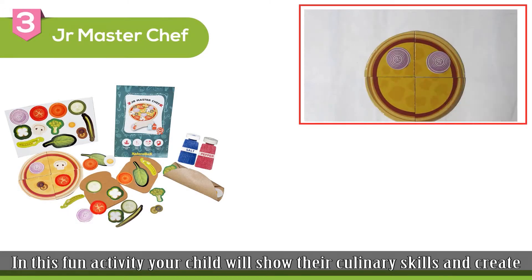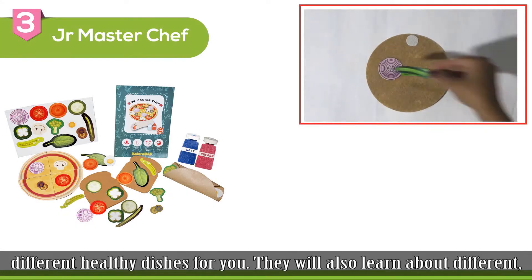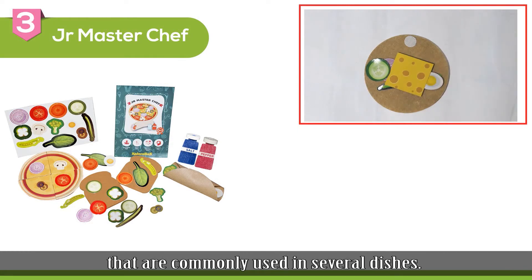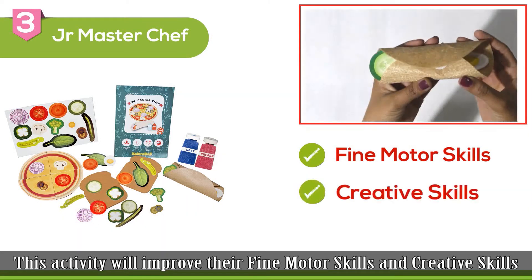The third activity is Junior Masterchef. In this fun activity, your child will show their culinary skills and create different healthy dishes for you. They will also learn about different vegetables that are commonly used in several dishes. This activity will improve their fine motor skills and creative skills.